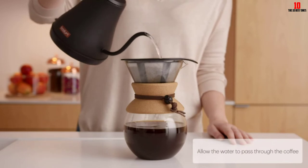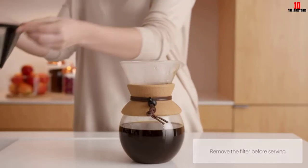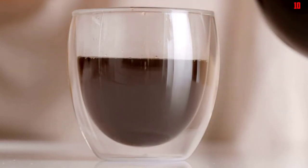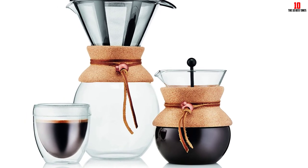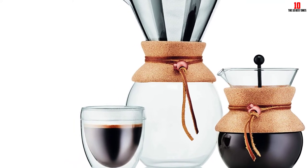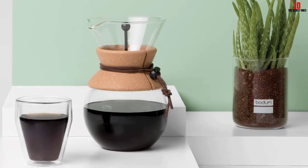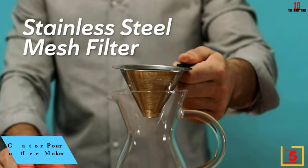If you've been put off the pour over method due to perceived difficulty, the Bodum might make you rethink. Simply pop some freshly ground coffee into the brewer, pour in off-boiling water — aiming for 195°F to 205°F — and wait for the rich and full-bodied result. Cleaning is just as easy, with this unit being completely dishwasher friendly. While the filter is stainless steel, the surrounding cage is made of plastic. Overall this is an attractive and efficient pour over coffee maker enabling up to eight cups for the whole family.